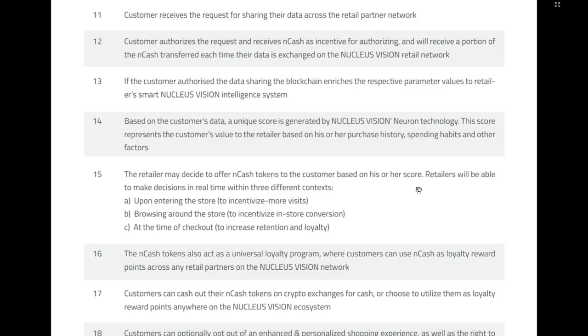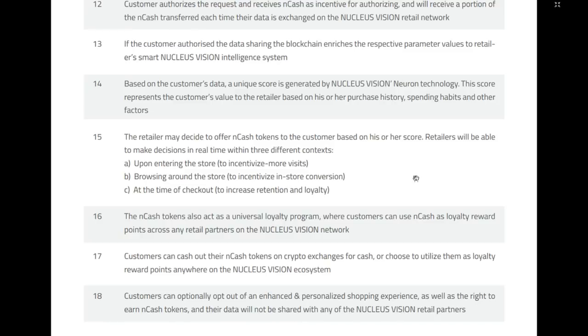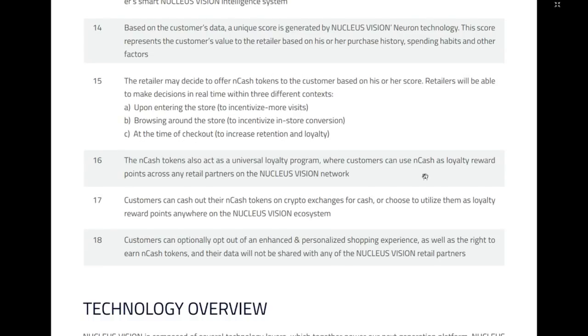If network partners accept the request, they write the authorization to the customer for data sharing through blockchain before sharing. The customer receives the request, authorizes it and receives NCASH as incentive, earning a portion of NCASH each time their data is exchanged. The blockchain enriches parameter values to retailers' smart Nucleus Vision intelligence system. A unique score is generated by Neuron technology representing the customer's value to the retailer based on purchase history and spending habits. Retailers can offer NCASH tokens based on this score — upon entering the store, while browsing, or at checkout. NCASH also acts as a universal loyalty program redeemable across any retail partner on the Nucleus Vision network.